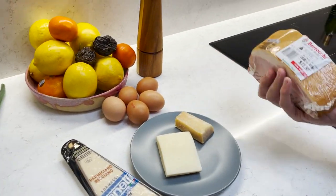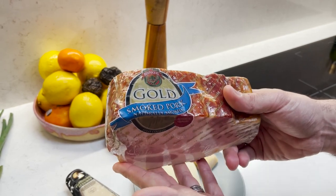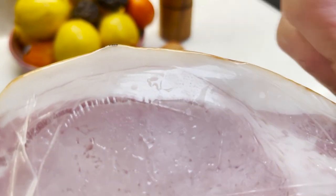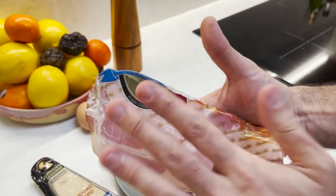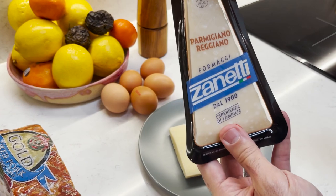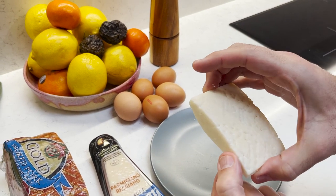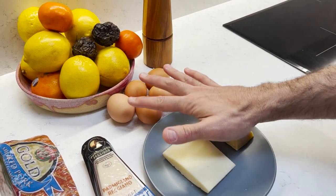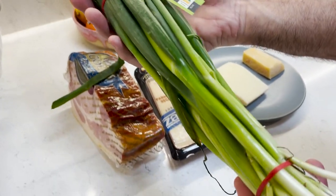Next we're going to need a good quality speck. A speck, or a cured pork, or a thick bit of bacon is what we're looking for. This one is the Bertocchi — it's really, really nice. What I love about it is this beautiful layer of fat; this is what makes this pasta so yummy. You could even use guanciale, which is really nice. Then we need some Parmigiano Reggiano and also some Pecorino Romano — this is a sheep's milk cheese which just smells amazing.